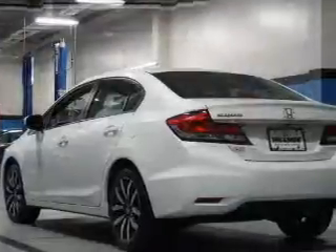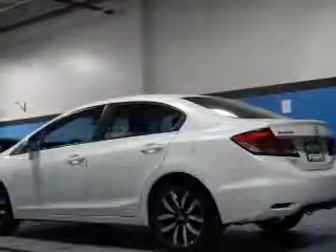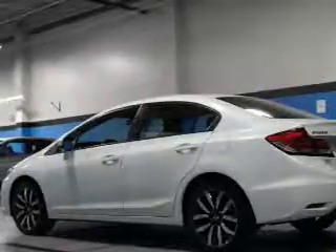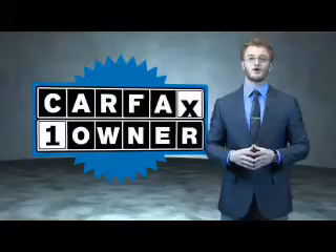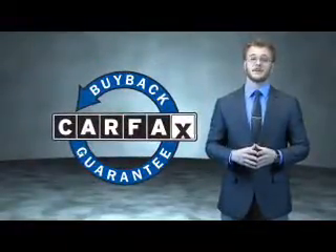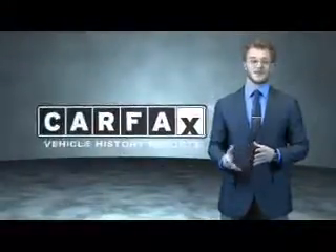Rest easy knowing this vehicle comes with a Carfax vehicle history report from Carfax, the most trusted provider of vehicle history information. Great quality at a great price — call or click to contact us today. This is a Carfax 100 vehicle which qualifies for the Carfax buyback guarantee. Be sure to find a complimentary copy of the Carfax vehicle history report online or contact the dealership — just say show me the Carfax.